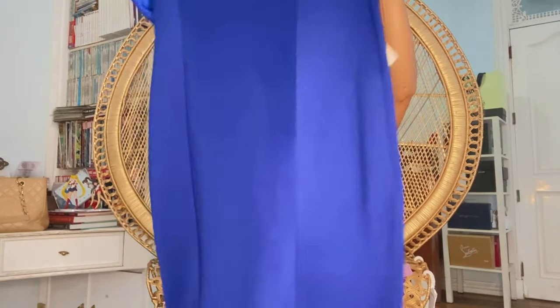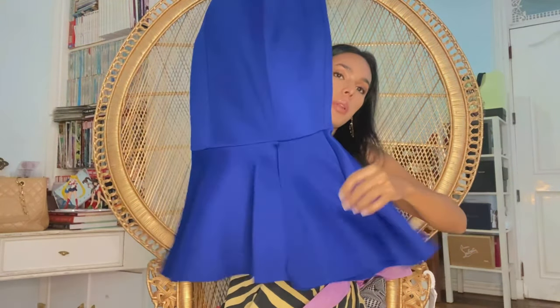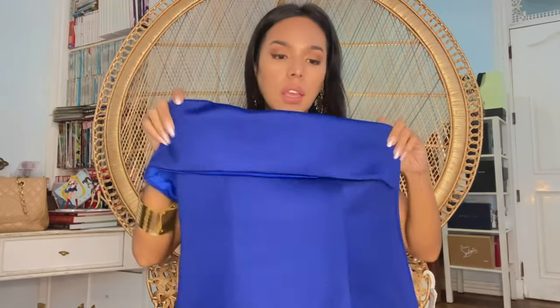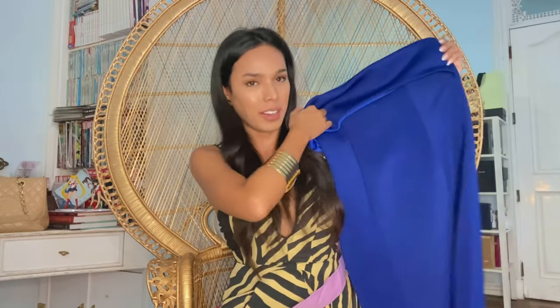The last item is from Lavish Alice, one of my favorite brands — I have a lot of Lavish Alice items. This is a size 10; I'm usually a UK size 8. It's a Neoprene scuba midi dress with a little peplum detail on the bottom. I'm sure this is very loose on me, but I have my trusted seamstress or tailor who can alter it to fit my body.